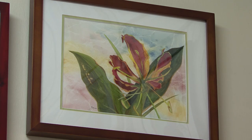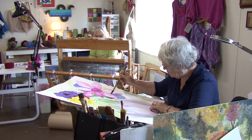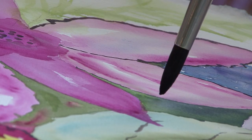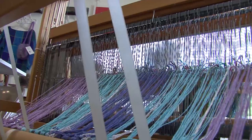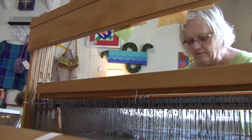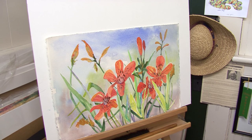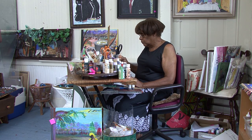Seven resident studio artists work in a wide range of media, including watercolor, weaving, clay, jewelry, and acrylics. Their studios are open to visitors and the artists are pleased to discuss their work and offer demonstrations of their skills. Most of the artwork created in the artist studios and in the galleries is available for purchase. The entire experience is designed to be friendly and welcoming while serving as a wonderful opportunity for patrons to learn about art and how it is made from the artists themselves.